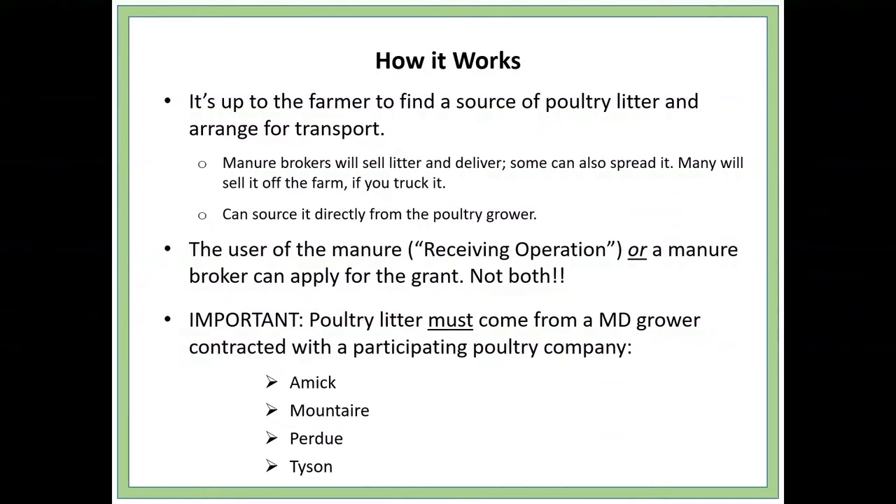The litter must come from a Maryland poultry grower, and they have to grow for one of these four poultry companies: Amec, Mount Air, Purdue, or Tyson. That's because these poultry companies contribute funds to the program each year — they pay to help transport litter from their growers. Allen Harim is not on this list, so if you find manure from an Allen grower, it would not be eligible for cost share through our program.